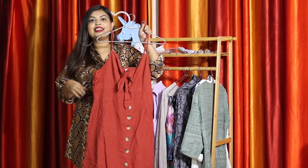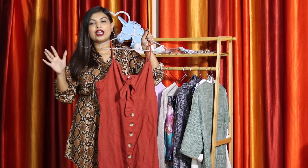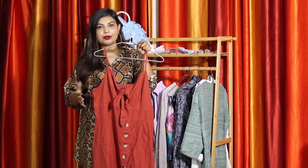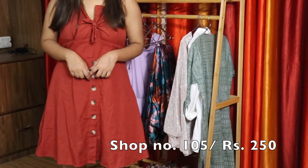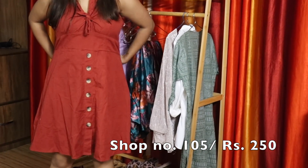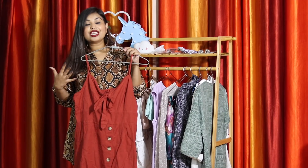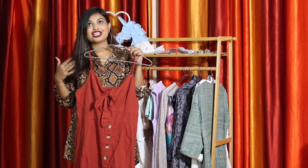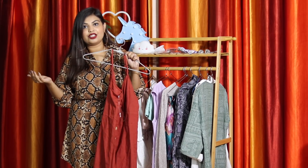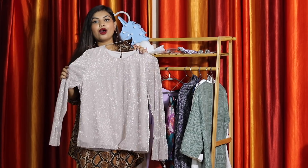The next thing I got is this knot dress. It's one thing I've seen on so many websites for the longest time, but if you find such things at Sarojini they are so cheap, so worth a try. It has buttons down the waist in orangish and earthy tones, which are usually very good on my skin tone. I can even wear it over a white t-shirt. It's such a cute summer dress.